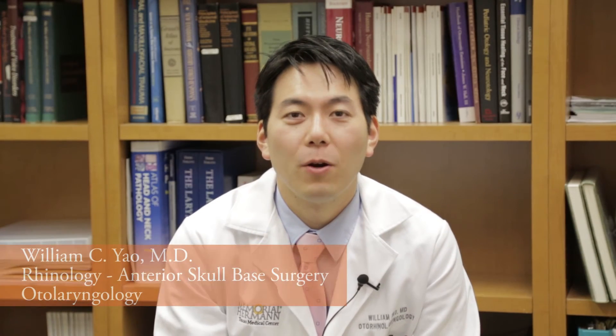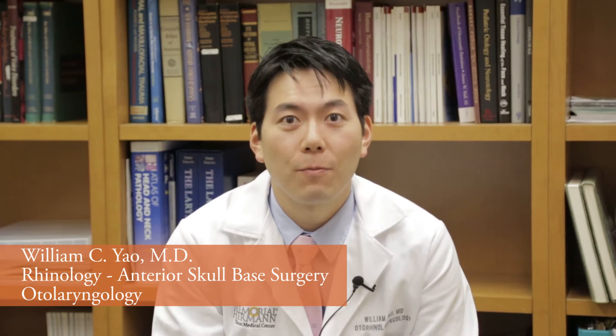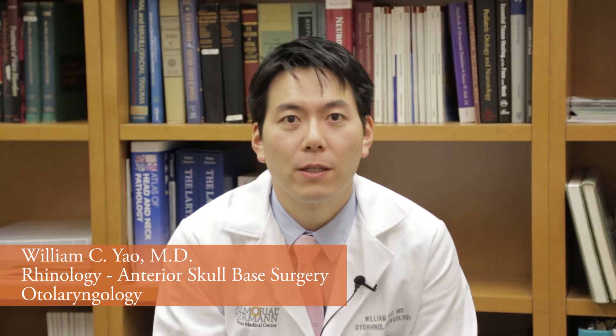Hi, my name is William Yell. I'm an otolaryngologist specializing in rhinology and anterior skull base surgery at McGovern Medical School at UT Health, affiliated with Memorial Hermann.